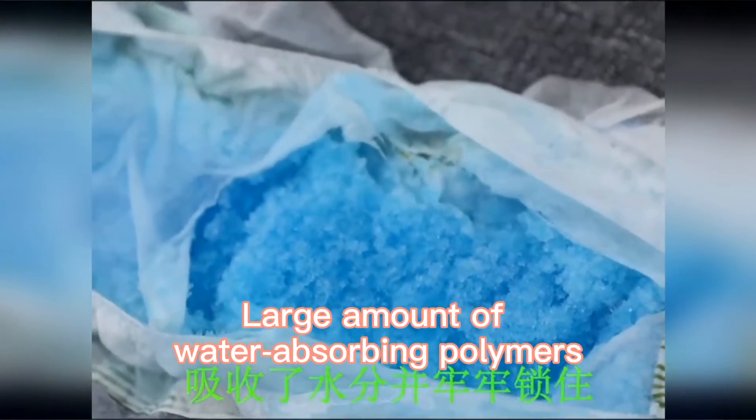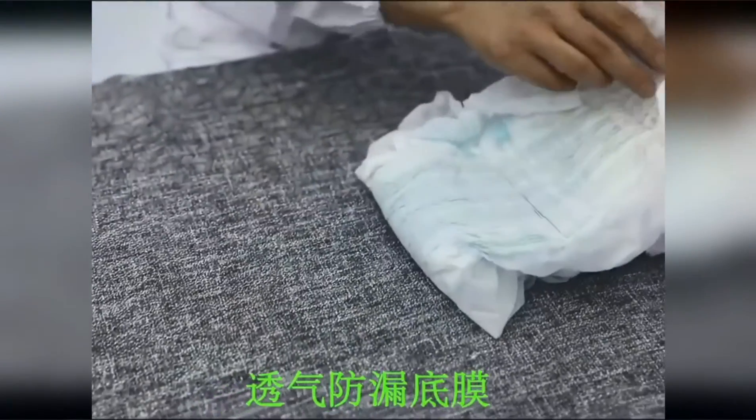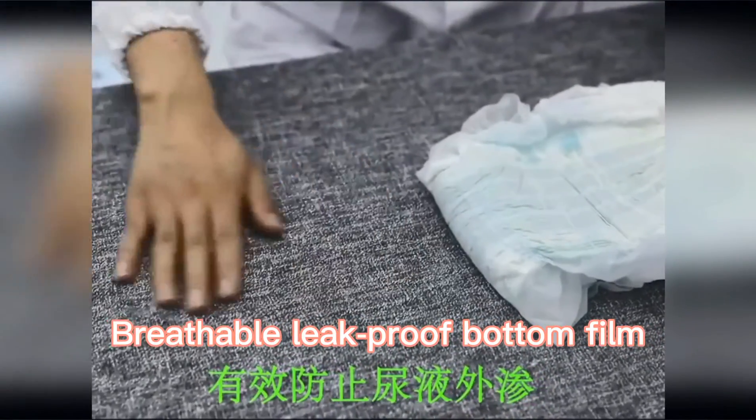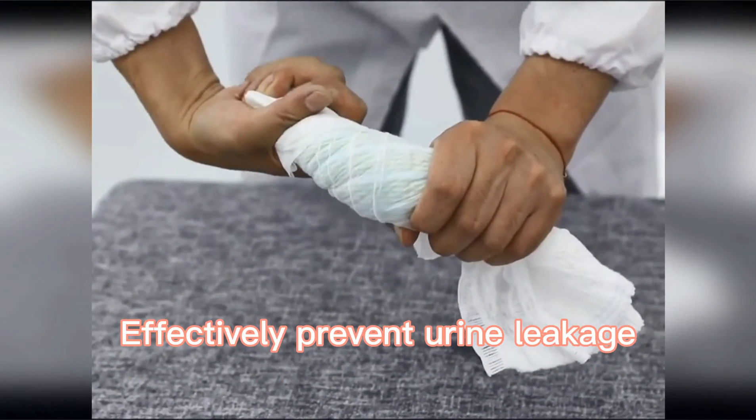A large amount of water-absorbing polymers are used in the core. The breathable leak-proof bottom film effectively prevents any leakage.